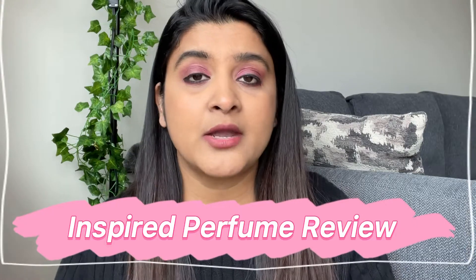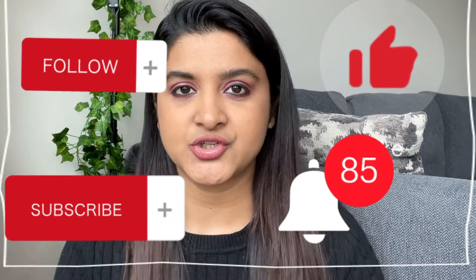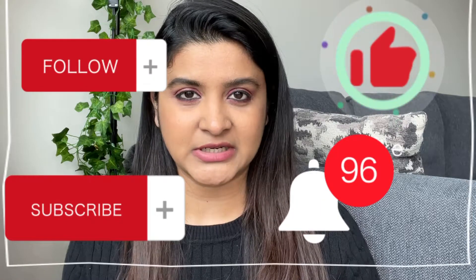Hey everyone, welcome back to my channel. Hope you guys are doing well. In today's video I would be reviewing perfumes which are inspired by all high-end luxury brands like Gucci, Versace, Tom Ford and many other different brands. If you want to know more, please keep on watching, and if you're new to my channel please do like, share and subscribe.